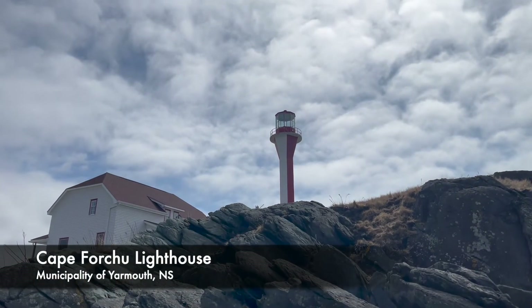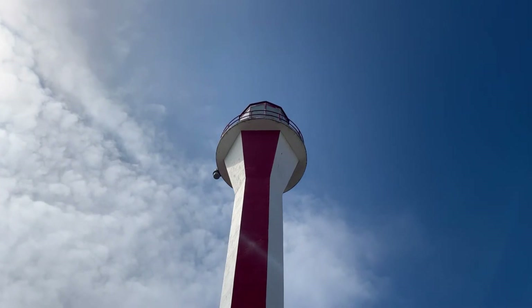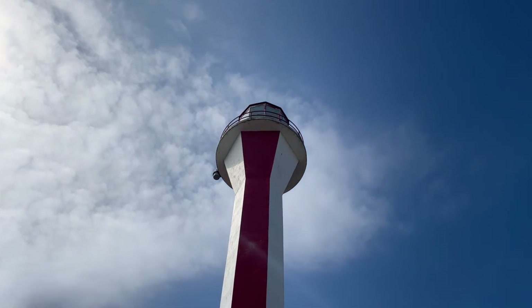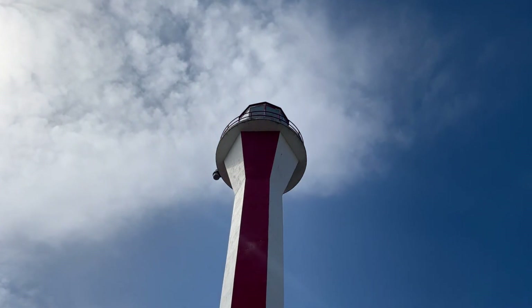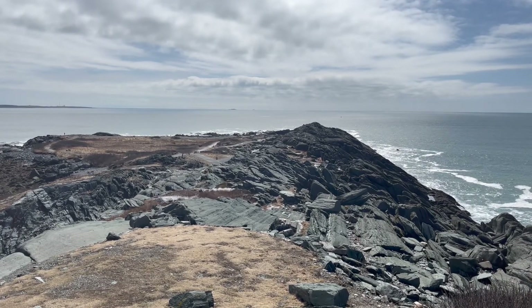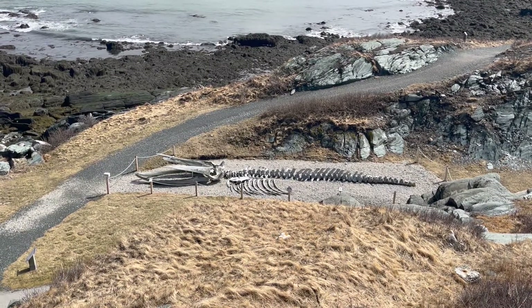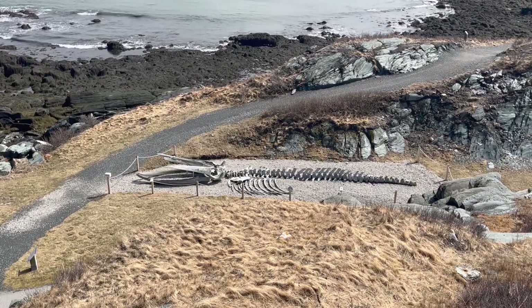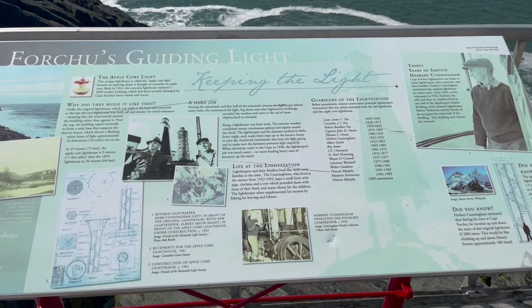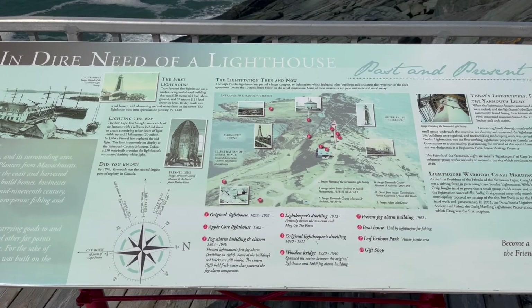Quite the opposite of Gilbert's Cove Lighthouse, the Cape Forchu Lighthouse is only 5 feet wide at the base and 75 feet tall. It's said that this apple core style lighthouse reduces wind resistance. There are a lot of signs on site with lots of information on the history and design of this lighthouse.